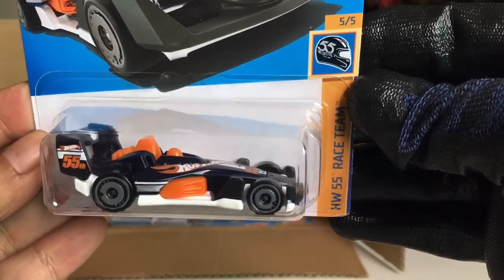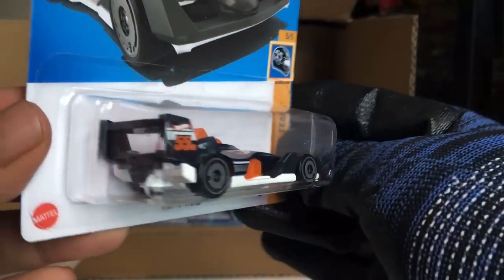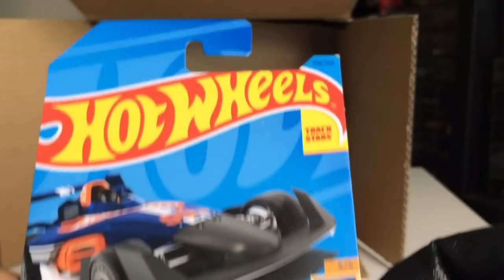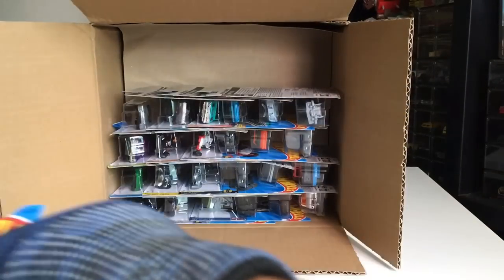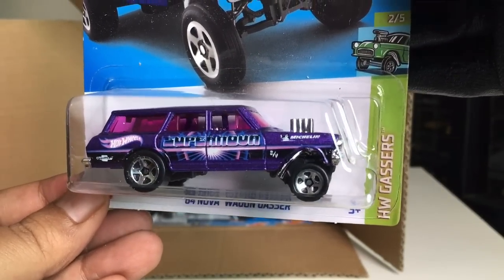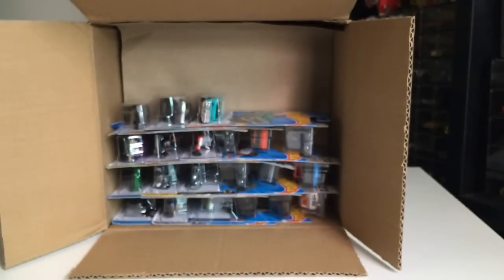New to the case — HW 4-Track. This is a new casting, right? That is cool. Number 159. From the previous case — 64 Nova Wagon Gasser. The Supernova in purple.